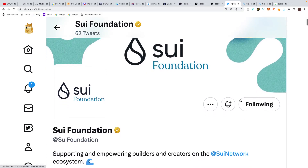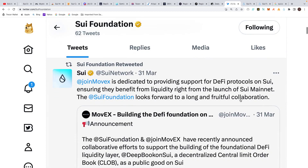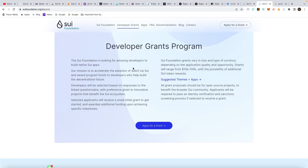Another thing I found was the Sui Foundation, which takes things to the next level. They've got a dedicated Twitter page talking about the different protocols, partnerships, and how people are interacting with the ecosystem. The Sui Foundation supports and empowers builders and creators on the Sui ecosystem, and they're offering developer grants. The development grants program is looking for amazing developers to build native Sui apps. If you're a cryptography or computer expert, this is a whole other level of opportunity.